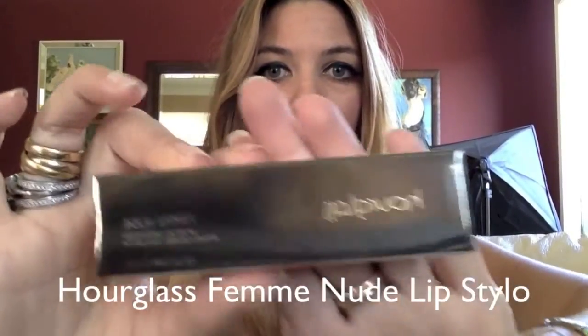Today I'm excited to introduce a brand new release from one of my favorite lines, Hourglass. This product is the Femme Nude Lip Stylo. This lip color is a brand new creation for the fall 2013 collection, and I have had this on my radar for a while now as soon as I heard that Hourglass was going to be releasing a series of nude lip products.